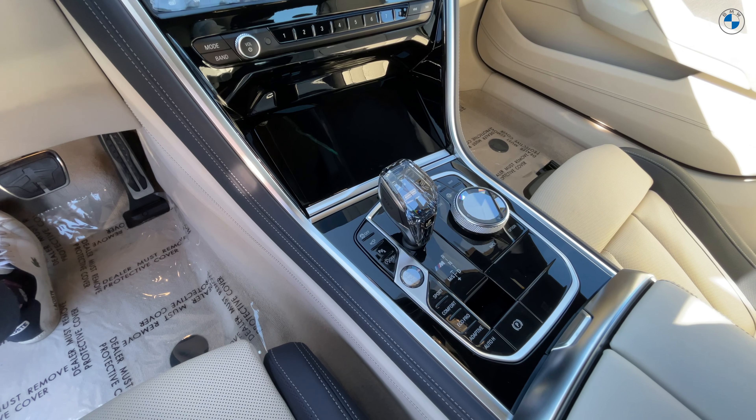Let's pop this bad boy open. Look at this — there's actually room in the trunk. You might be able to fit a set of golf clubs back here, or even two. Might have to fit them diagonally if you're tall like me and have a long set of clubs.